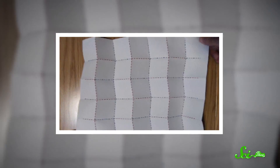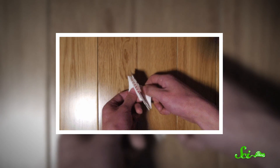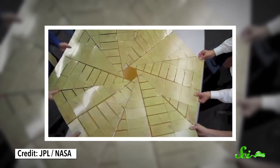The Miura Ori fold uses alternating mountain and valley folds in a pattern that lets you open an entire sheet of paper by only pulling on two corners. In 2014, engineers from NASA's Jet Propulsion Laboratory worked with origami experts to design prototypes for solar arrays that could easily unfold from compact cylinders into large flat disks. The cylinder would basically wrap around a spacecraft like a skirt, and then use the spacecraft's rotation to unfold itself.